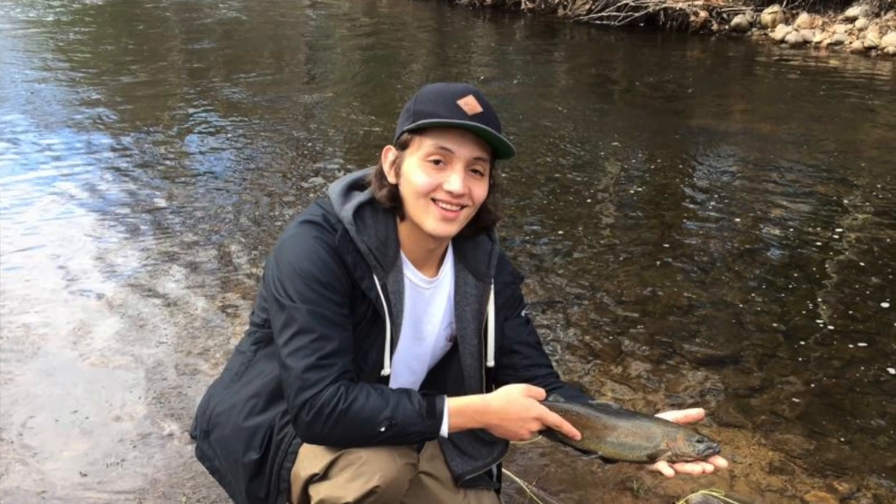Hey guys, happy Tuesday. My name is Garrett Hardell and this is Reach Out Reptiles. Wait a minute, this isn't Reach Out Reptiles. Where are we? Oh yeah, we're at Andrew Acevedo's house, because it's time for Talk Em Up Tuesday. I got a little special episode for you guys, so you're going to enjoy this.